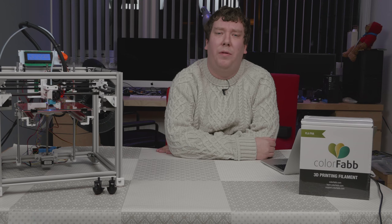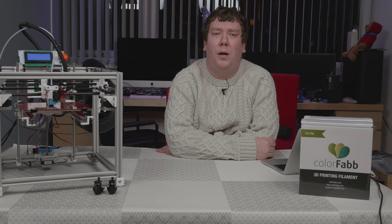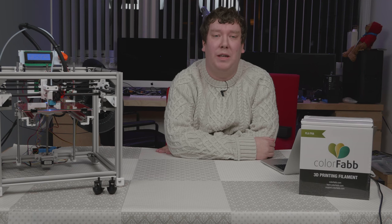I haven't made as many videos as I wanted, partly due to sickness for a few months. I hope to get back with more videos in the coming months, one for example about the hypercube that's printing here.